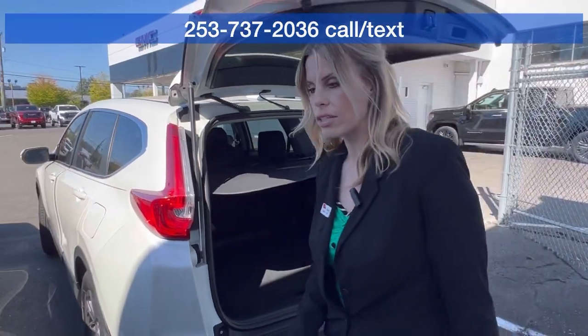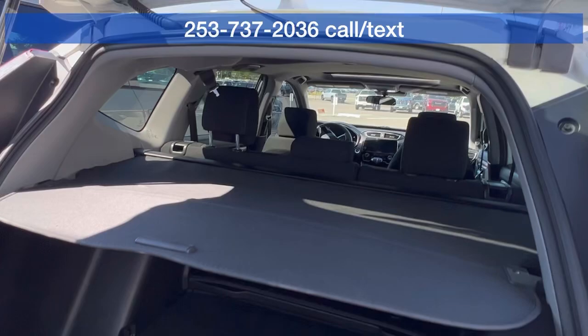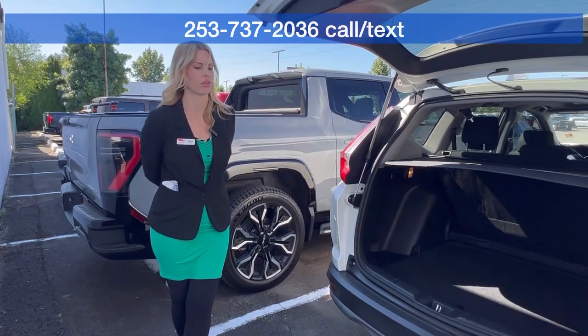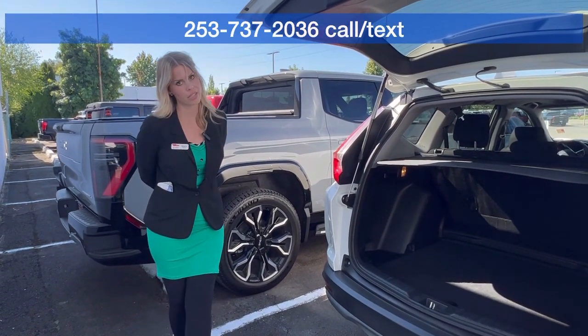What's really great is this is Car Bravo certified, which means that it comes with a 6,000-mile or 6-month bumper-to-bumper warranty, which is huge for a pre-owned vehicle that doesn't have any factory warranty left. So that warranty is on us.